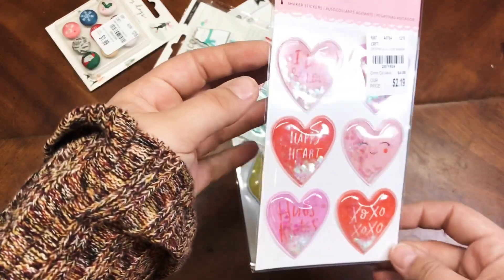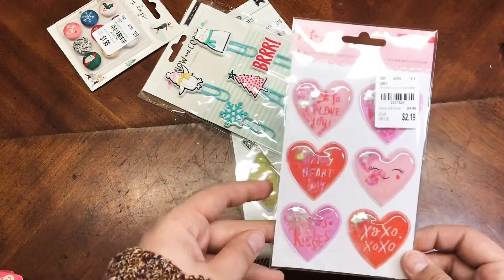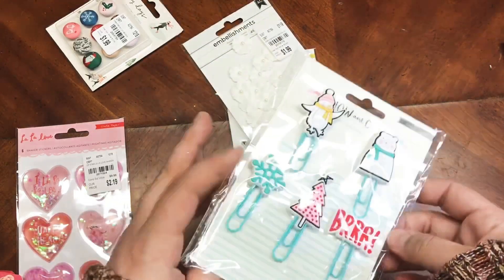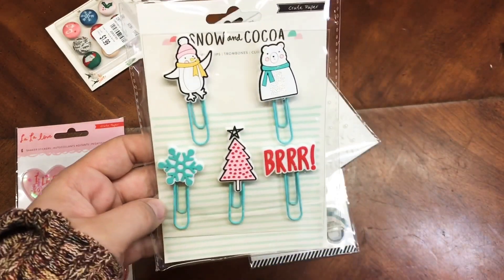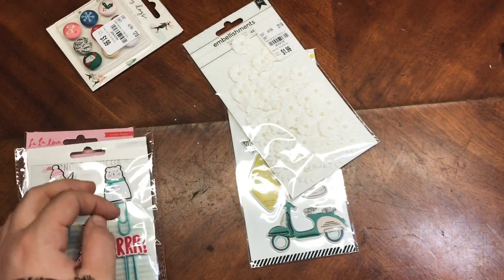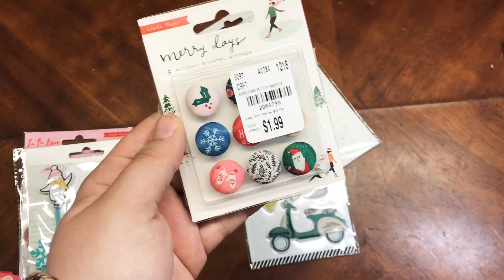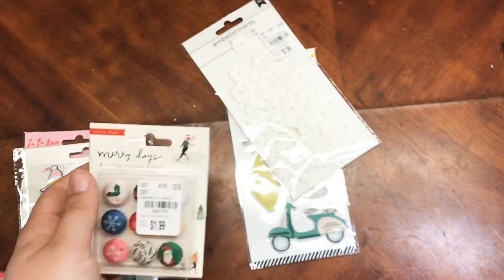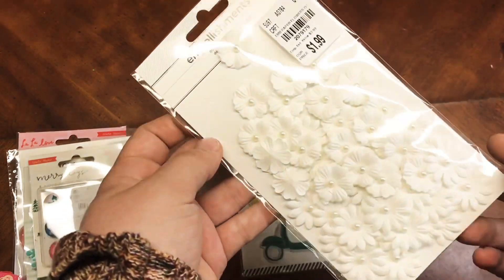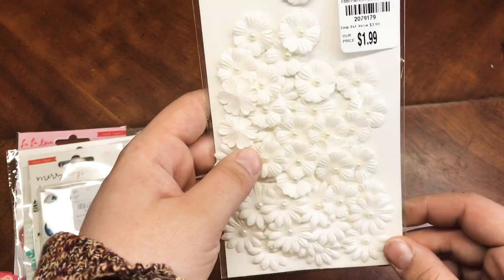They had the La La Love little heart shakers, which are so cute. Crate Paper has been coming out with a lot of these for their collections. They also had these Snow and Coco little paper clips, which I had never even seen before — I thought these were so cute and had to pick them up. I also got the Merry Days buttons — buttons are always really fun to use on different projects for dimension. And I got these really cute flowers with little pearls in the middle — for $2, a great price since Hobby Lobby is usually triple that.